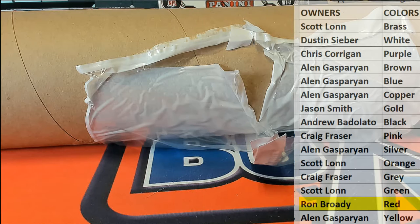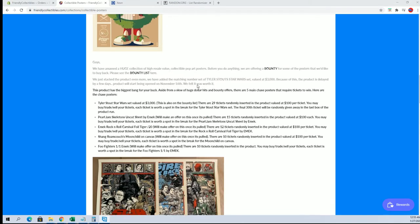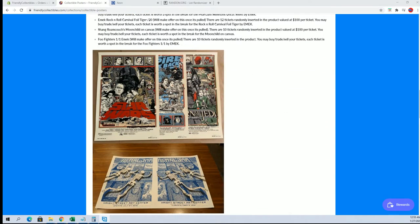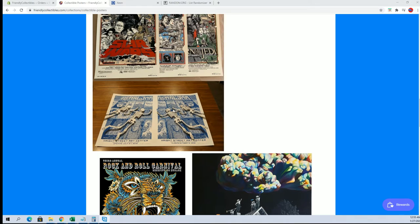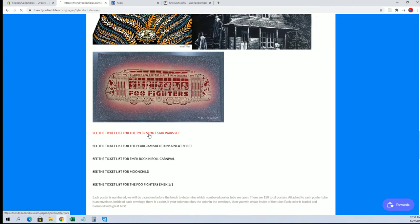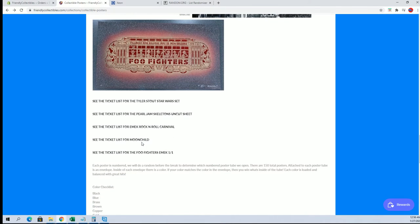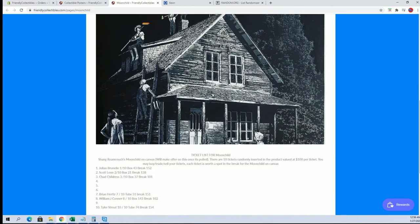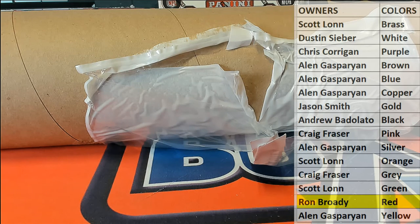We're just past the halfway point, guys. Still plenty of tickets available for a chance at the Tyler Stout, also the Pearl Jam Skeletons, Foo Fighters Inmic — you can see here, still plenty of tickets out there. And same thing with the Moon Child, which is like a $1,000 poster. Very cool. It's number 175 — thanks everybody for joining.